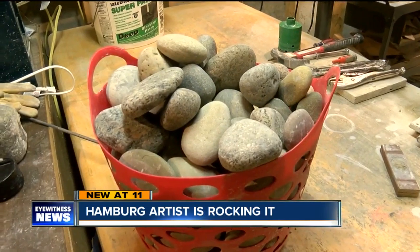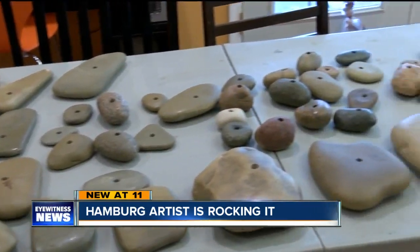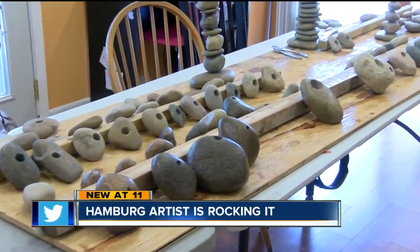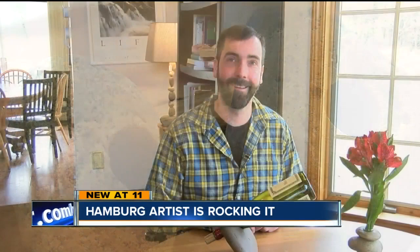Greg is getting ready for Springtime in the Country this weekend at the Hamburg Fairgrounds. "A lot has gone on and this has been a blessing — to be able to do this, stay home, and be able to sell these things." He's discovered firsthand what to do when life puts some rocks in your path. That's why Greg Van Horn is no longer just a rock collector — he's a rock star. In Hamburg, Mike Randall, 7 Eyewitness News.